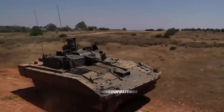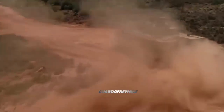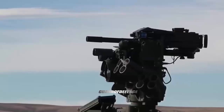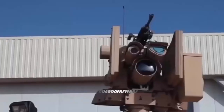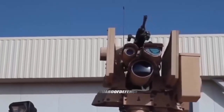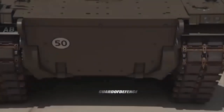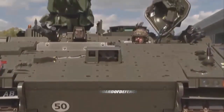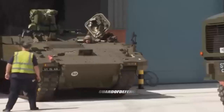In 2010, General Dynamics UK was selected as the winner of the Future Rapid Effect System contract with the ASCOD common base platform. The Ajax is a development of the ASCOD armored fighting vehicle used by the Spanish and Austrian armed forces. On 3 September 2014, the British government ordered 589 Scout SV vehicles at a total cost of 3.5 billion pounds.